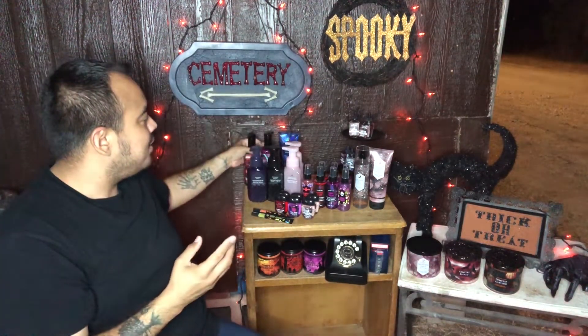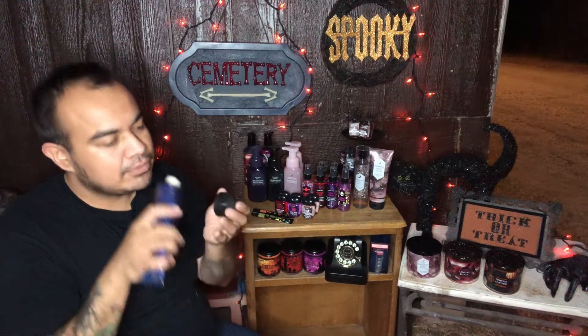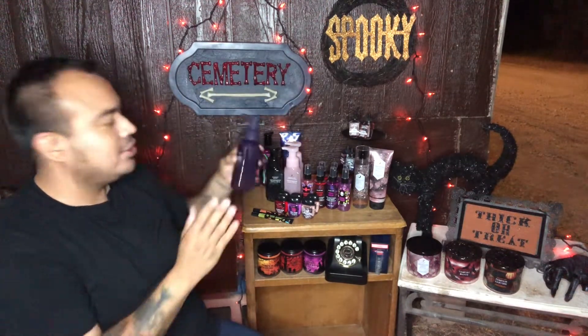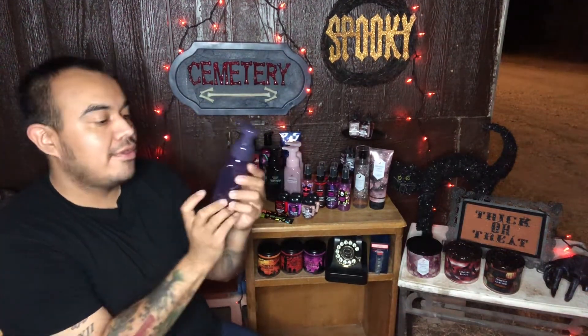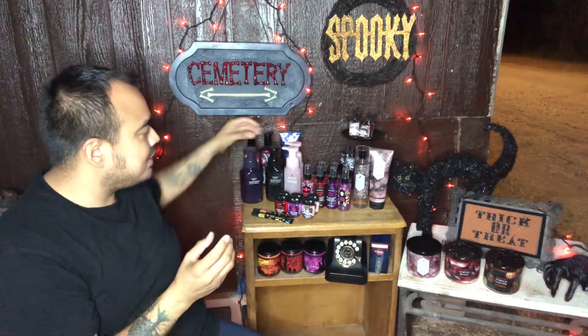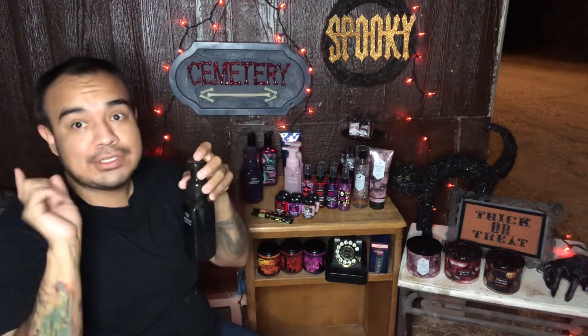Then we have the Wicked Vanilla Woods, which I think is a new scent because I haven't seen this one before. It smells so divine, so so good. Then we have the Sugar Spell foaming hand soap and the Stardust Magic.